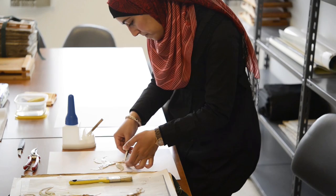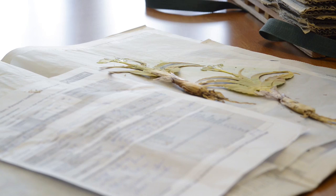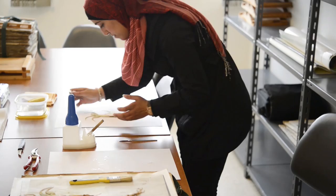We have a standard information sheet that should be filled mostly during the collecting mission. The more the documented information, the higher the value of the specimen.